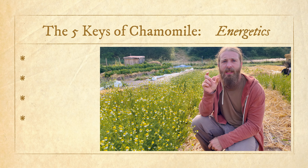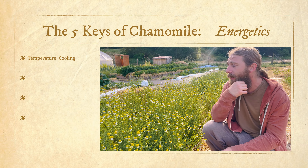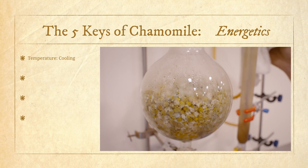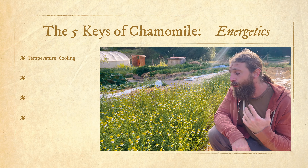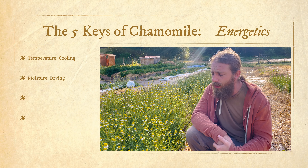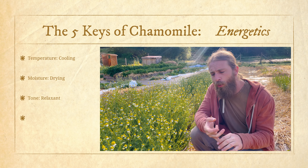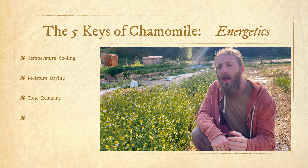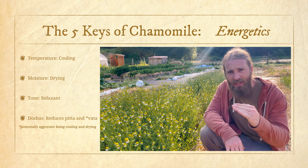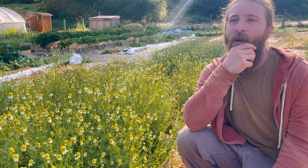Shifting into the energetics - the all-important energetics. Chamomile's influence on temperature is predominantly cooling: it's a bitter tonic, and most bitter tonics tend to be cooling. Many volatile oils are typically warming, but with chamomile those volatile oils are actually distinctly cooling. So it's really great for excess heat patterns. It will have a net drying effect - there's no moistening property to this herb - and it will have a relaxant effect on tissue tone. Cooling, drying, and relaxant - this has a really great property for reducing excess pitta dosha in the Ayurvedic orientation, and it's really good at reducing excess vata in terms of being calming.